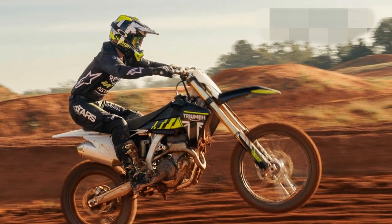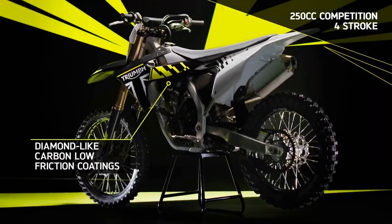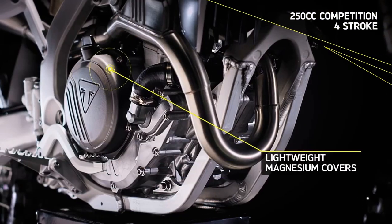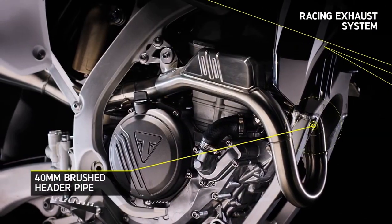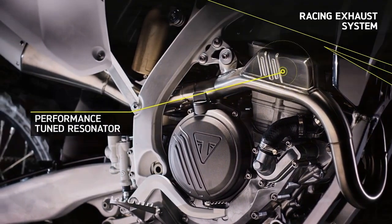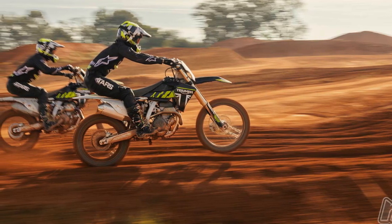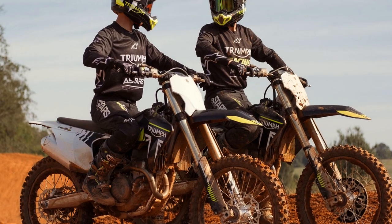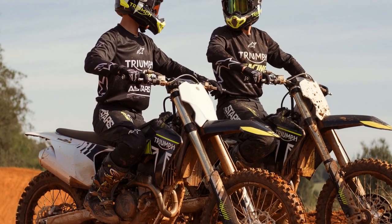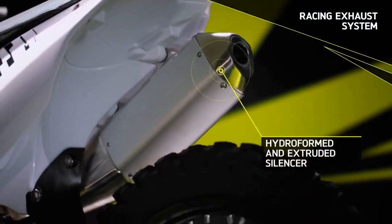Ergonomically, the TF250X strikes a harmonious balance between comfort and performance, catering to riders of various statures. Beneath its sleek facade lies an entirely new 250cc performance racing powertrain. Compact and nimble, the DOHC four-stroke single engine features a Koenig forged aluminum piston and Dell West titanium valves with DLC-coated followers, capable of reaching an impressive redline of 14,000 RPM, boasting a compression ratio of 14.4 to 1 and a Dell Orto EFI system.